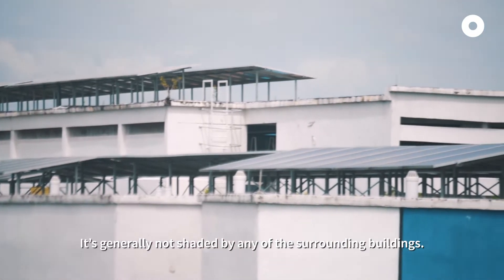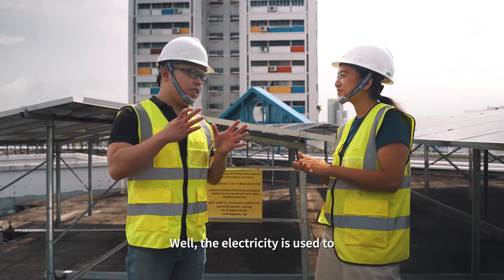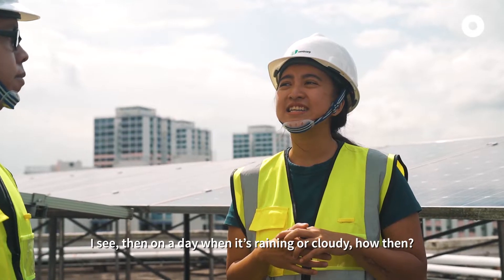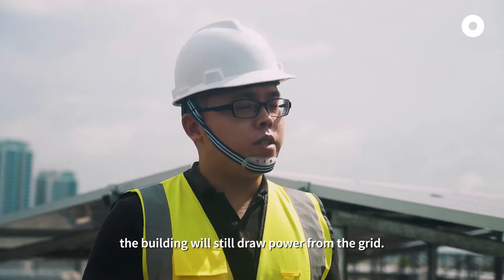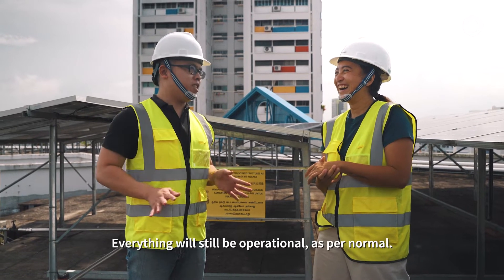It's generally not shaded by any of the surrounding buildings. And what's all this electricity we're capturing used for? Well, the electricity is used to power the common services of this block, such as the lifts, the lights, and the water pumps during the day. Then on a day that it's raining or cloudy, the building services are still connected to the power grid. It's not like when it rains the lift will go out of service — no, definitely not. Everything will still be operational as per normal.